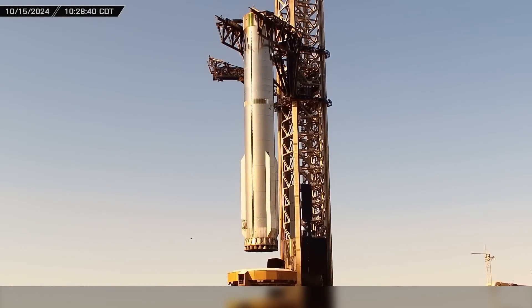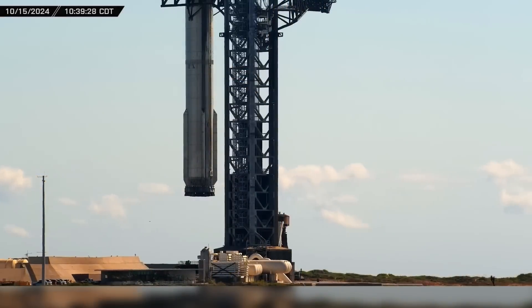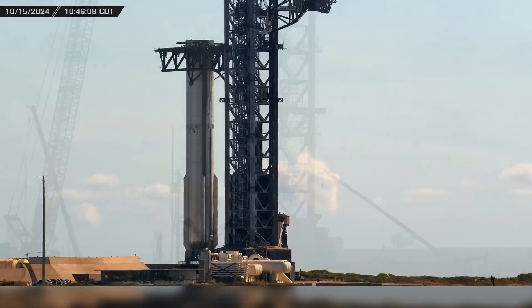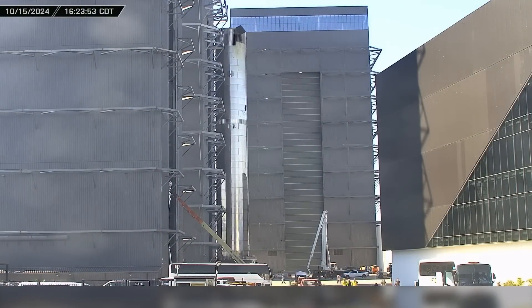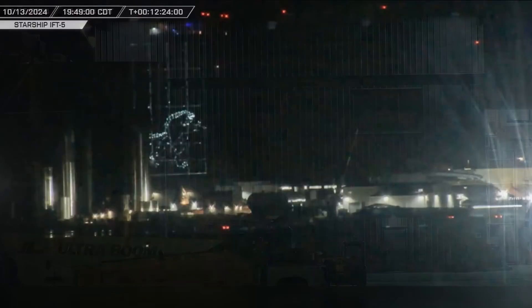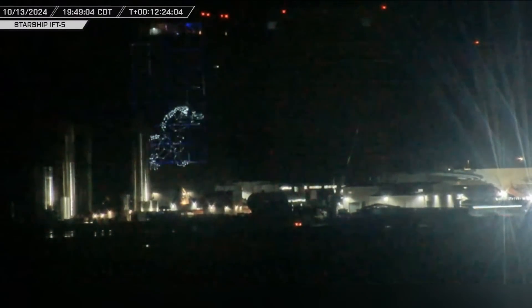Following the success of SpaceX's fifth integrated flight test last Sunday, crews quickly got back to work at the launch site, readying systems for the next flight and continuing construction on the second launch pad. The build site also remained a hive of activity with the return of Booster 12, construction of Booster 16, and a little bit of well-deserved celebration in between. Now let's dig into this week's update.